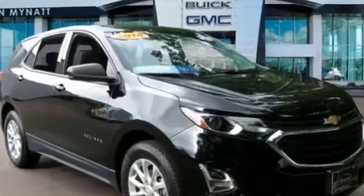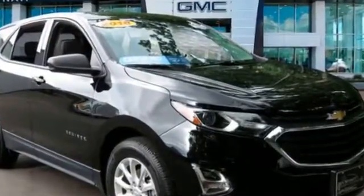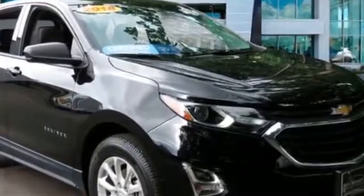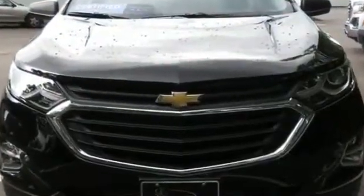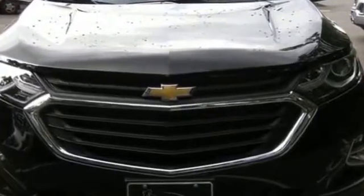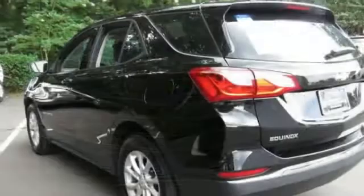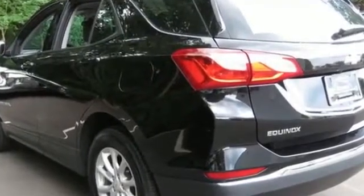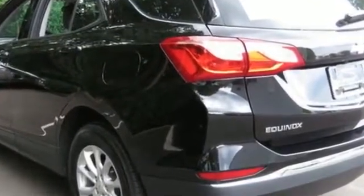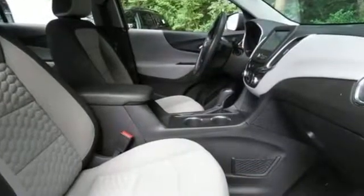2018 Chevrolet Equinox with less than 21,000 miles on the odometer. You'll enjoy first-class features that create a premium environment, such as Wi-Fi hotspot, heated side view mirrors, backup camera, pass-through rear seat, keyless start, keyless entry, and front bucket seats.